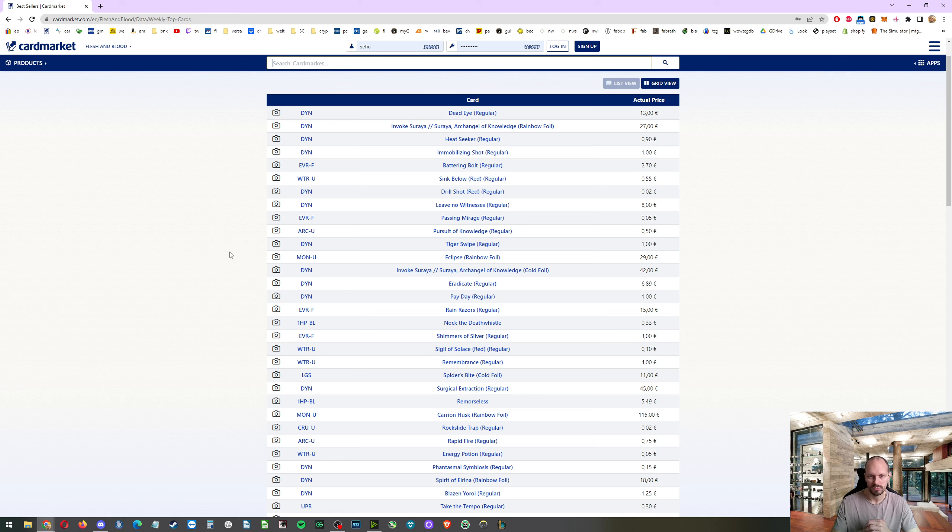I also decided to sell more Magic sealed stuff since I've got tons of it, including older sets. Yesterday I took down all the listings and checked prices — some really went up, some really went down. I don't care about Magic too much anymore; basically I want to go all-in with Flesh and Blood. I'm going to sell the Magic sealed stuff on CardMarket and then use that money to buy new Flesh and Blood sealed on CardMarket.